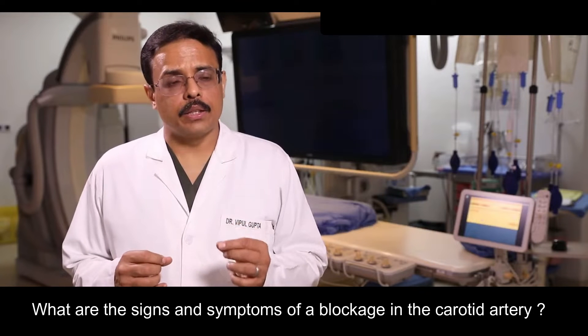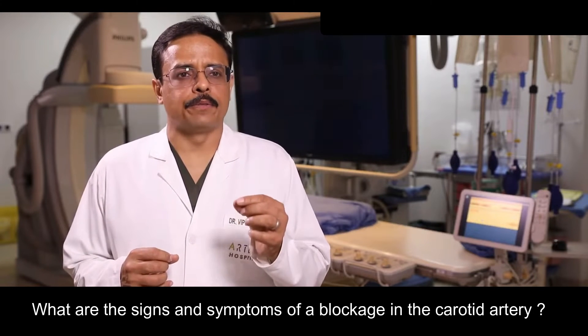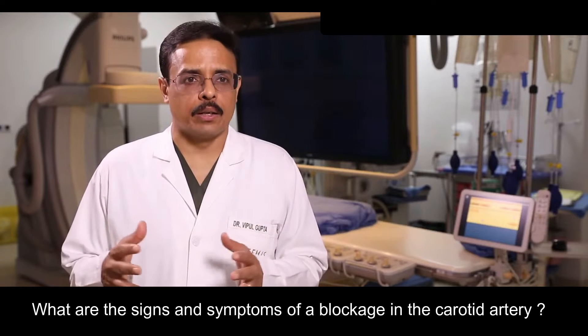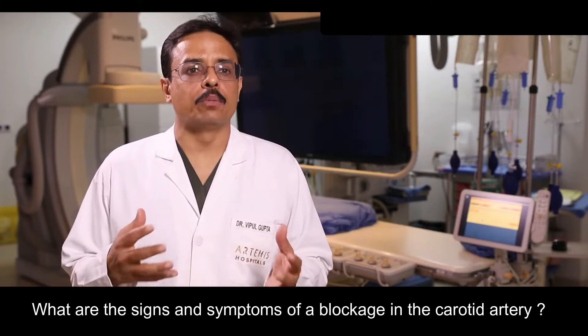Another issue is when there is a severe blockage in the carotid artery, the blood flow becomes very fast or turbulent in that area. For example, when a stream passes through a narrow area between large rocks, you can see the water becomes very turbulent.